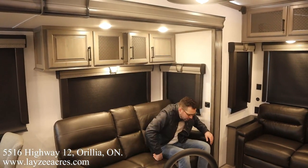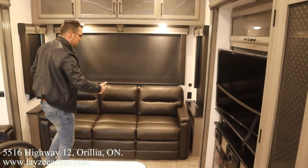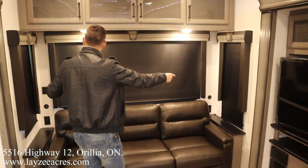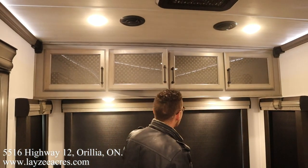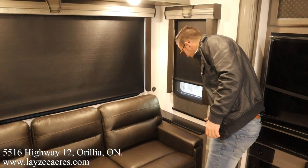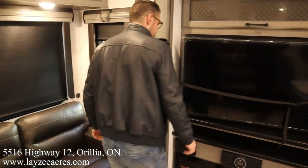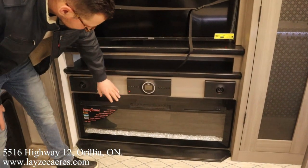Soft close doors everywhere. Three-seater couch right here — we can turn that into a secondary bed. We still get couch side tables there, receptacles on both sides, USBs on both sides, light switches. Good storage here across the top. We've got two layers of blinds — one's a blackout and one's a day shade, slow rise, which is super cool. Our TV is facing the theater seats, which is wicked. Our JBL sound system and fireplace.